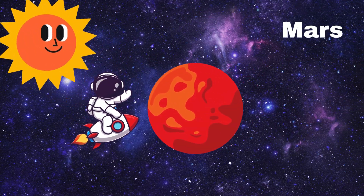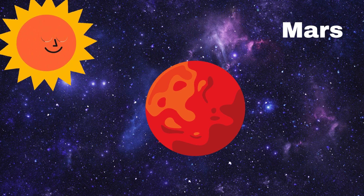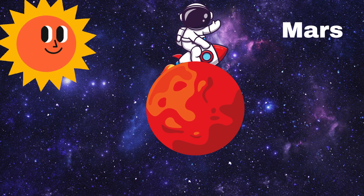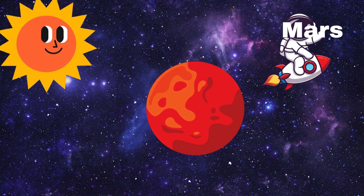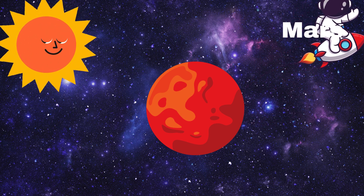Next stop, Mars. Mars is called the red planet because it looks red. Some people think there might have been water on Mars a long, long time ago. Do you think we could find Martians there? Let's say hi, Mars!